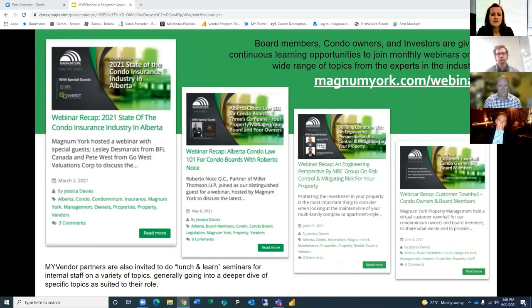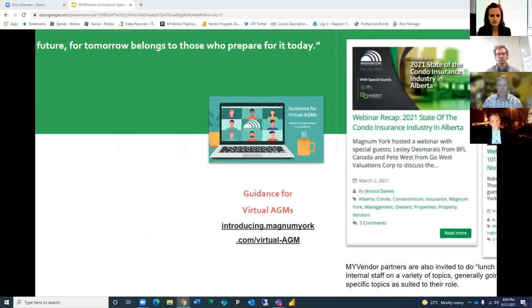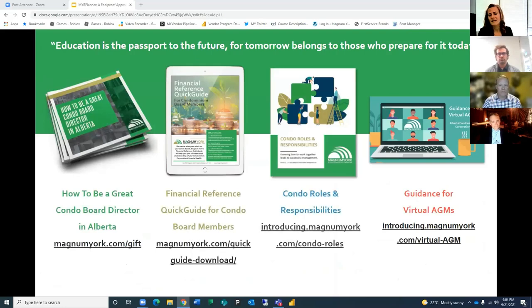We are also pleased to partner with our preferred vendors for continuous learning opportunities for our customers and staff with our monthly webinars and internal staff training seminars. This is just a list of a few of the ones that we've done so far, with many more to come — we're very excited to bring these to you.